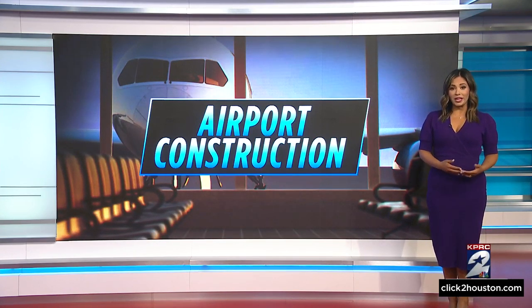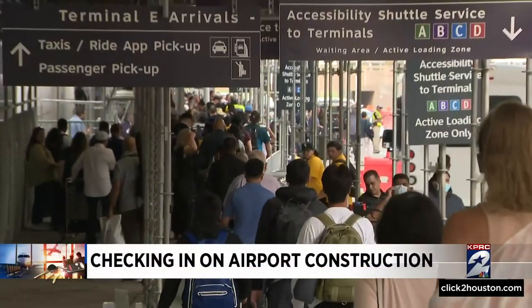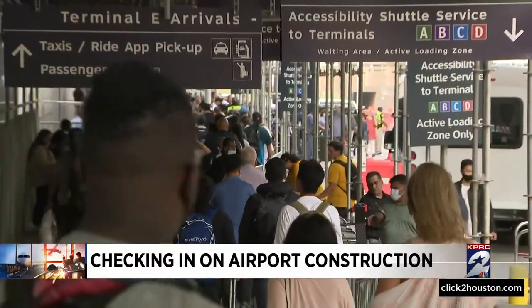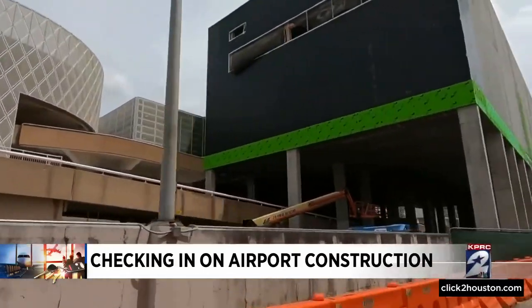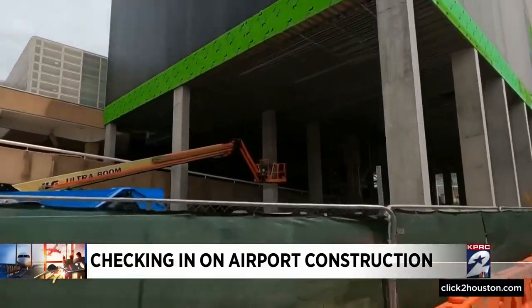It's a project KPRC2 has been keeping really close tabs on — the construction at Bush Intercontinental Airport and the complications it is bringing for travelers and people picking up their loved ones. We've heard all of your concerns about traffic delays, lack of bathrooms, and no access to elevators. And in the week since our first report, changes have been made.